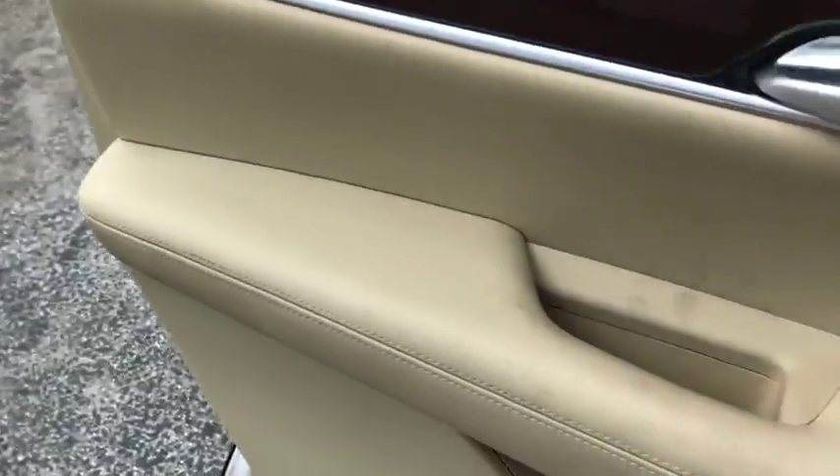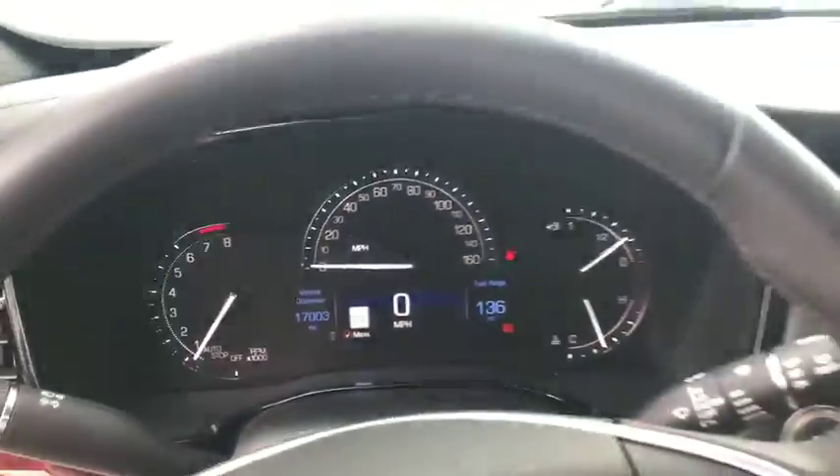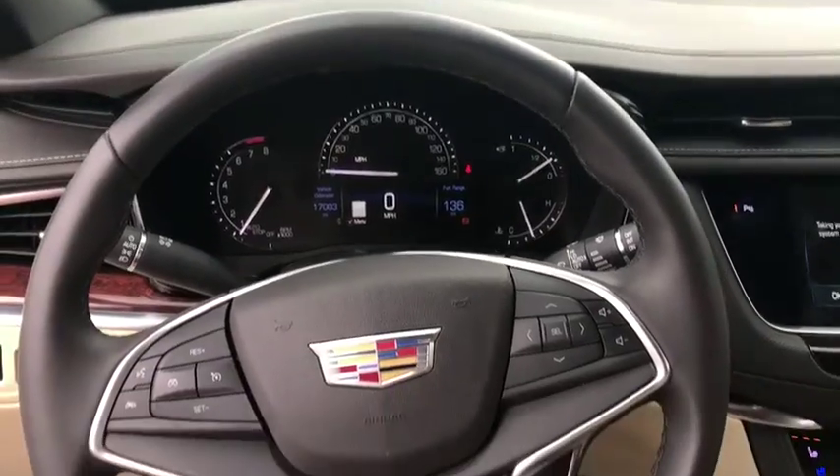Power passenger seat, traction control, navigation system, dual airbags, leather wrapped steering wheel, power steering, alloy wheels, four-wheel disc brakes, universal garage door opener, center armrest.